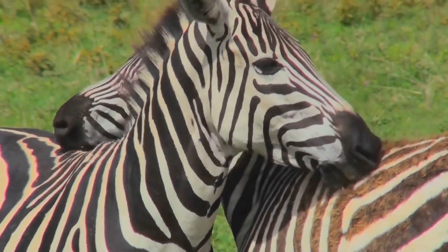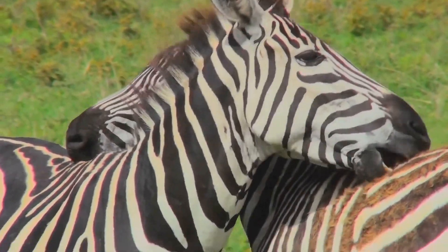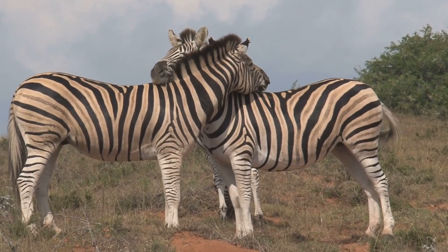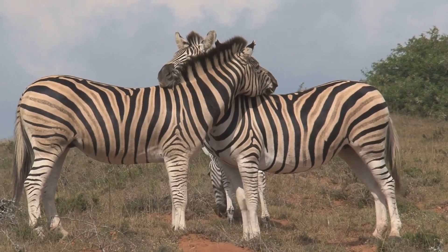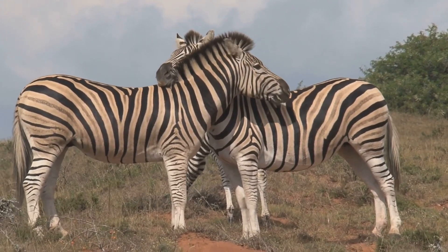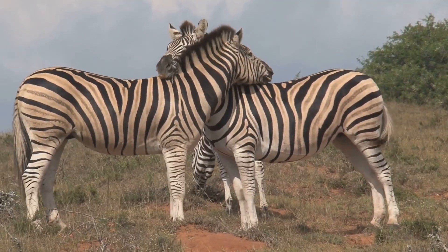These unique patterns also play a role in social interactions. Zebras use their stripes to identify family members and friends, which is essential for maintaining the social structure of the herd. The stripes are not just a defense mechanism, but also a way to communicate and bond with each other.